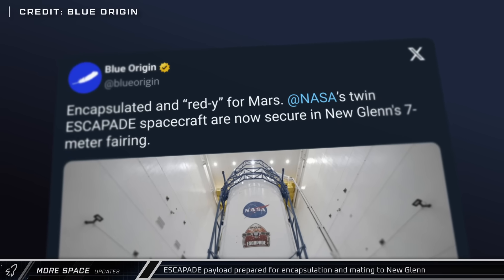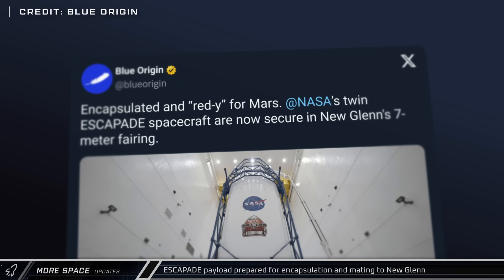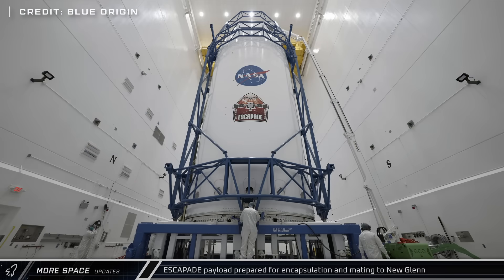The next day, New Glenn Flight 2's payload, Escapade — the Escape and Plasma Acceleration and Dynamics Explorers mission — a pair of Mars-bound satellites from NASA for studying the Red Planet's atmosphere, were mated to their spacecraft adapter and ready for encapsulation in the payload fairing.